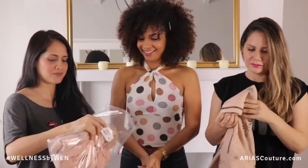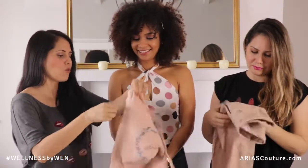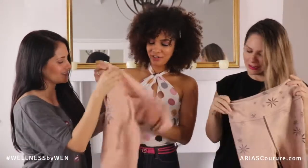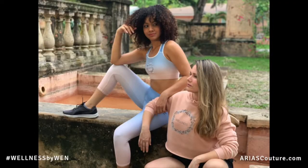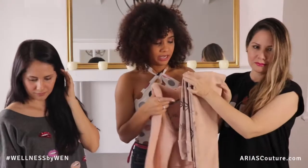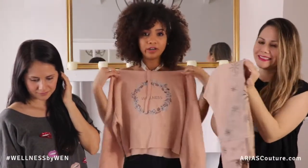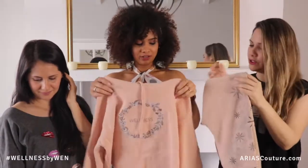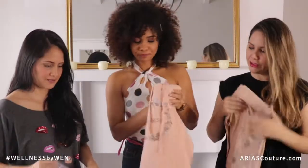We also have a hoodie to go with those leggings. It's beautiful — I think this is my favorite item. It says 'wellness' on the front. You can wear it now and in the fall. The inside is so soft. You can wear it over your workout outfit, head to the gym, take it off, and you already have your outfit ready. Or wear it to the movies!